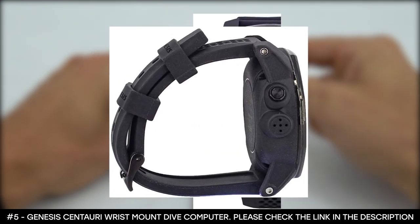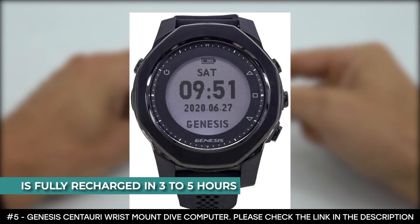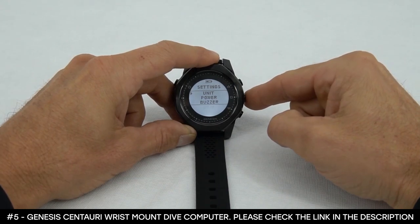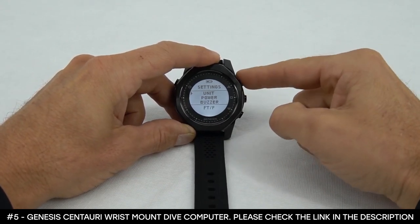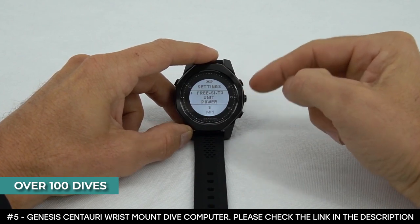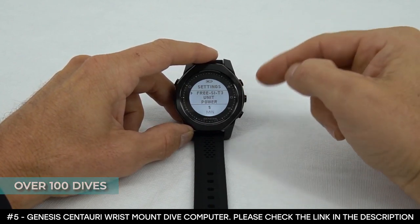The battery is rechargeable and with a USB charger, it is fully rechargeable in 3 to 5 hours. With the DiveStory app, you can download and record your dive logs. It can also store over 100 dives that can be transferred to a mobile app using built-in Bluetooth.